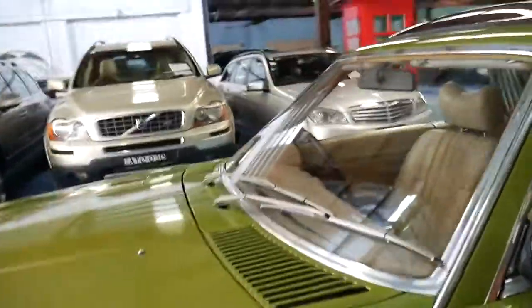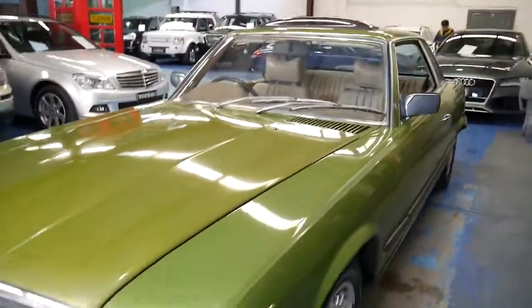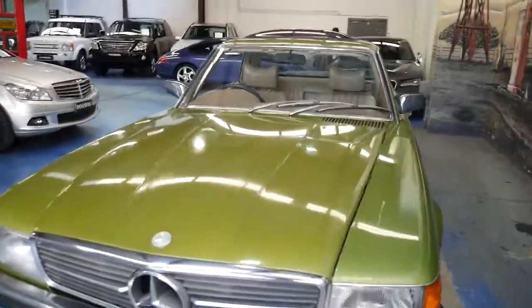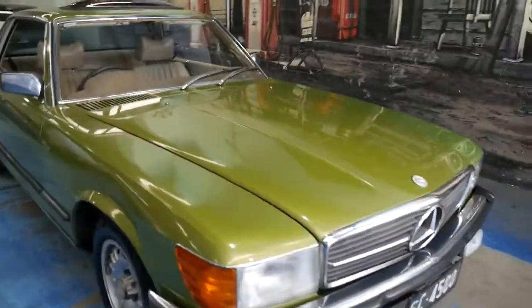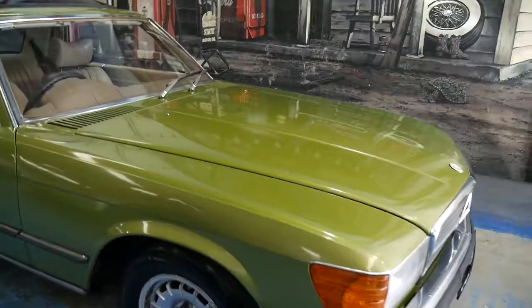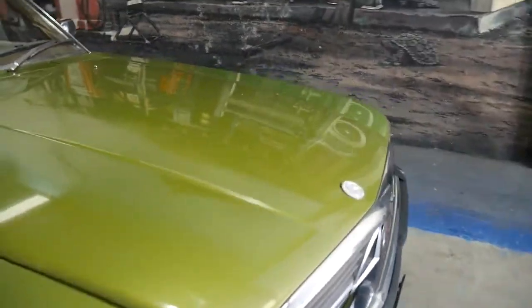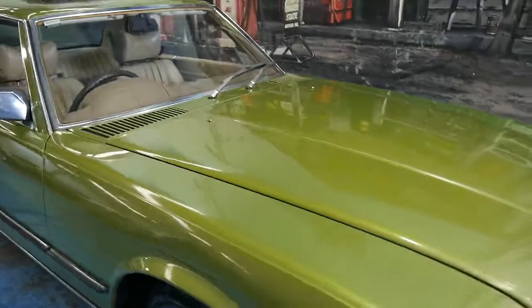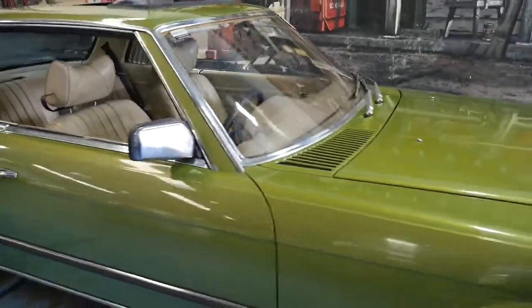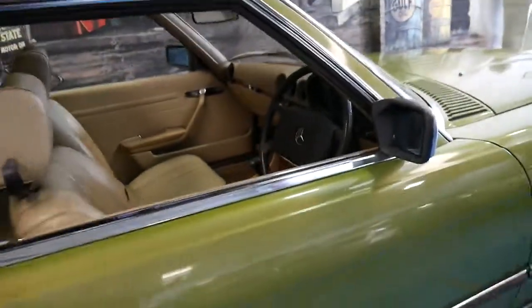Most of the SLCs we look at we unfortunately have to say no to because they require too much restoration work. This car is mechanically A1. If you go around and look really close it has a couple of just tiny, tiny little marks. There's some very minor rust which we're going to fix, and there are a couple of little cracks in the dash which is also fixable, but the bones of the car are excellent.